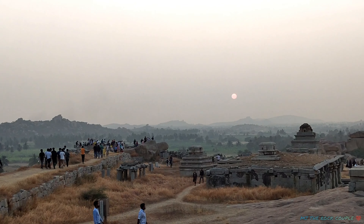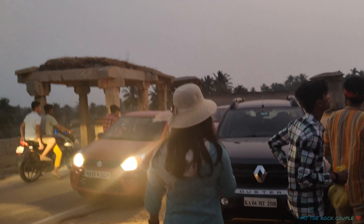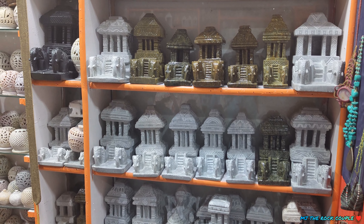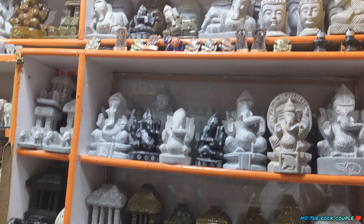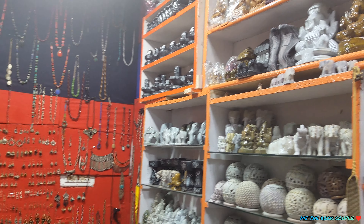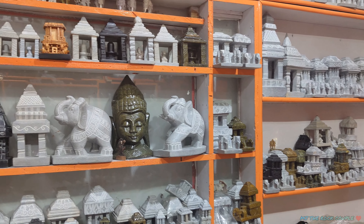It is just 6 o'clock in the evening, and by 6 o'clock all the tourist places are closed. The Krishna Temple was already closed. But you can go to a local shop in Hampi and see some handicraft items. We also did some shopping.